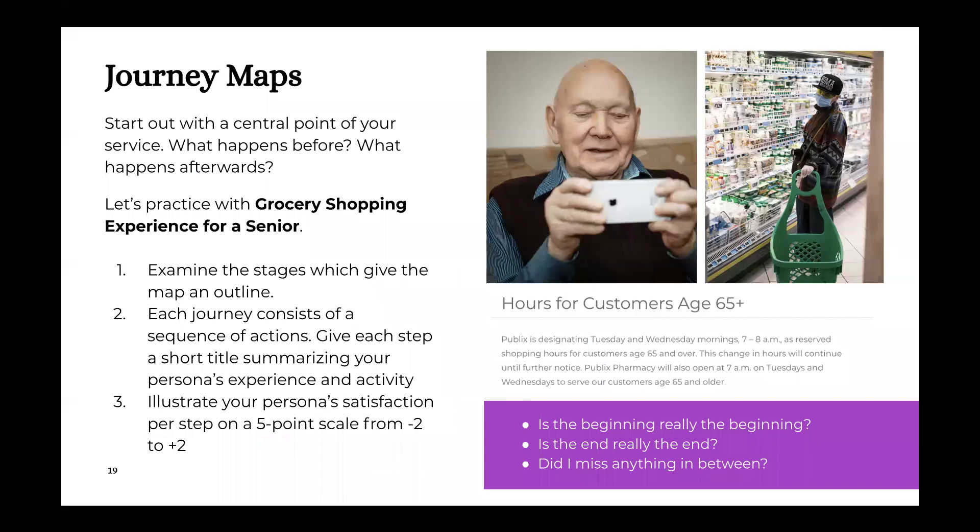When applying journey maps to Ethel's example, it's important to start with a central point of our service — the grocery shopping experience for our senior. The first step in any journey mapping process is to examine the stages, which give the map an outline. We've identified Before, During, and After. Each stage consists of a sequence of actions. We'll also illustrate the persona's satisfaction on each step using our five-point scale.